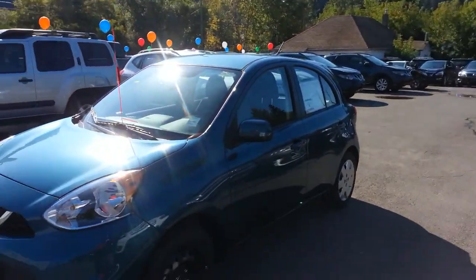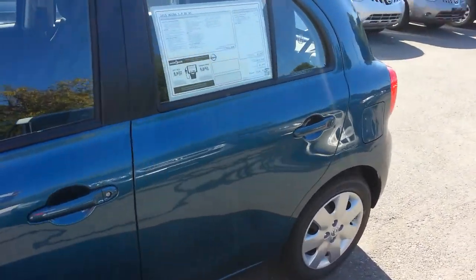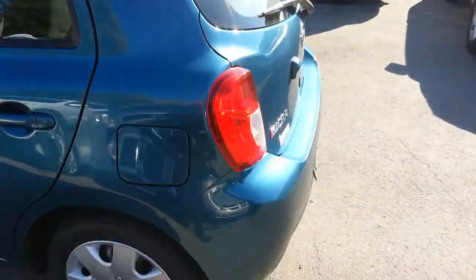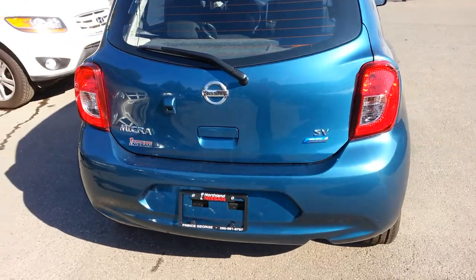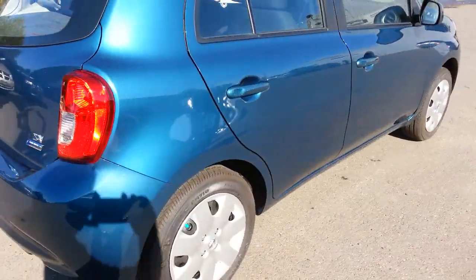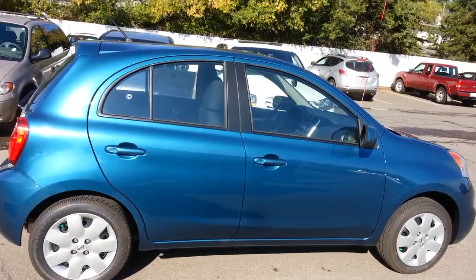I just want to quickly show you the 2015 Nissan Micra you inquired on. The Micra is blue in color. It's an SV model, so it's got automatic power locks, power mirrors, power windows, and a backup camera. It's also got the convenience package, which is where the backup camera comes in. Really nice color.